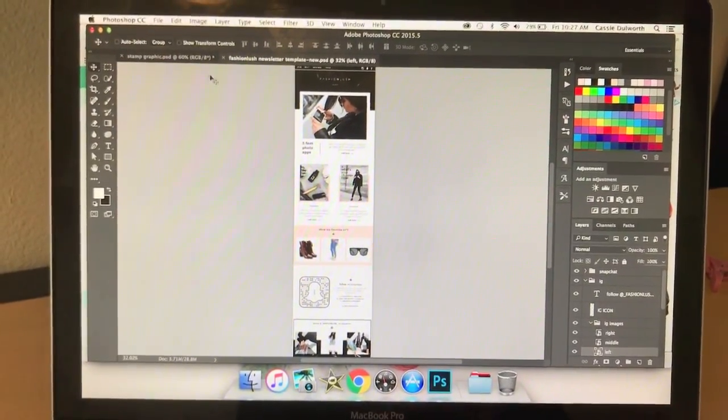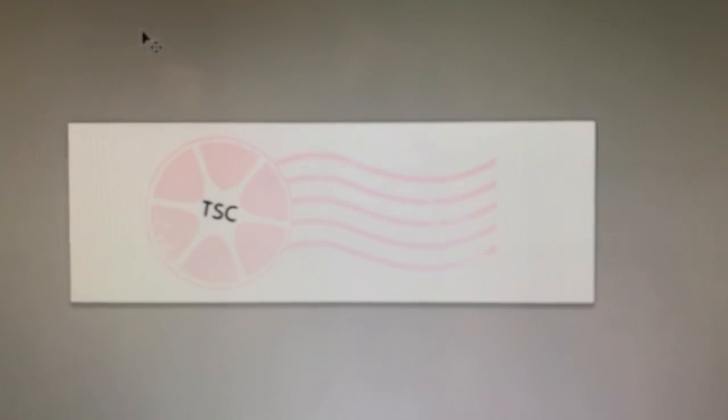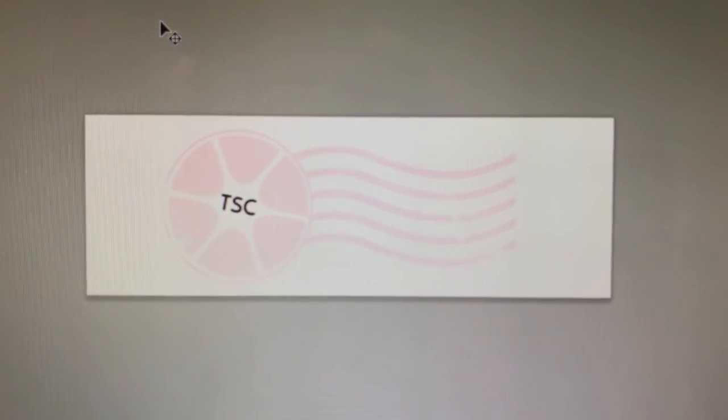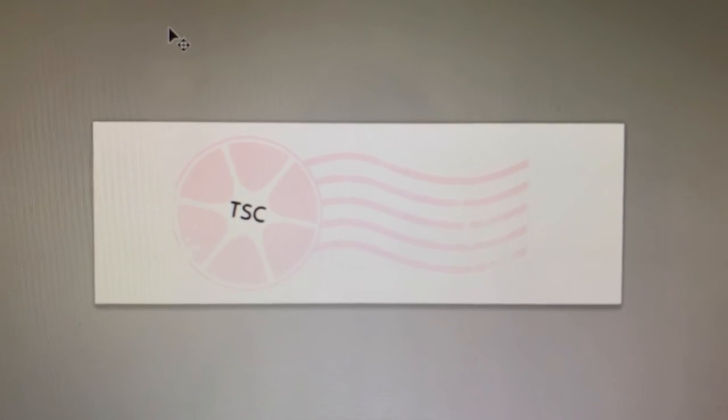So I wanted to show you guys what I was working on really quick. The first thing is this little postage stamp that I'm doing for Lauren. I've talked about her before — her blog is the Skinny Confidential. I do all of her graphic work, like her collages and emails and all of the little graphic work projects that come up along the way.